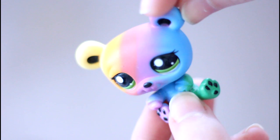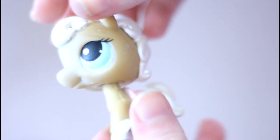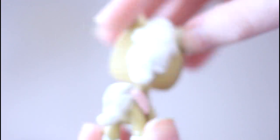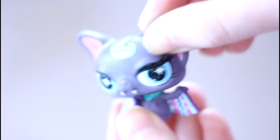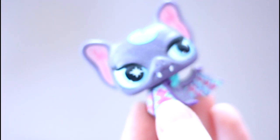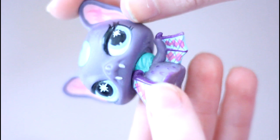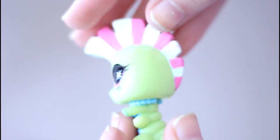Next is this rainbow bear, which is awesome. Next is one of the first Littlest Pet Shop horses — it has the bigger tail and the super shiny hair, which is so pretty. Next is the punkiest bat, which I already have, but it's super cool to have a double because I love the eccentric Littlest Pet Shops with a lot of cool designs. These are like my favorites because they're so different looking.